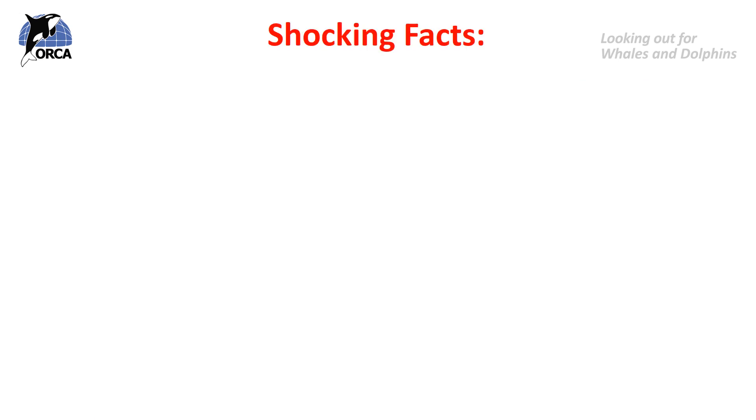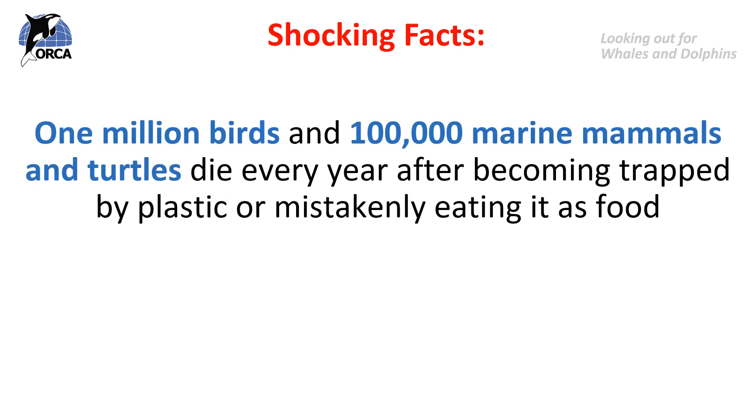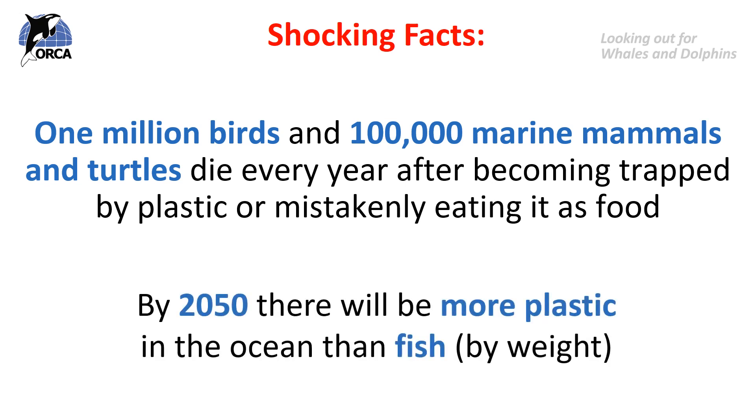The shocking facts are that one million birds and a hundred thousand marine mammals and turtles die every year after becoming trapped by plastic or mistakenly eating it as food. And by the year 2050, scientists have predicted there will be more plastic in the ocean than fish by weight. These are both such shocking facts, so we need to try and reduce the amount of plastic we are using every day and stop it getting into our marine and land ecosystems.